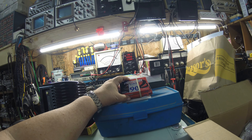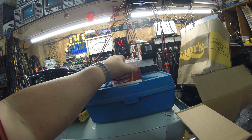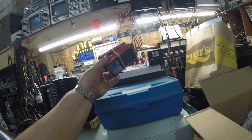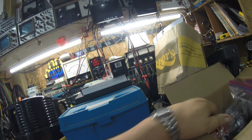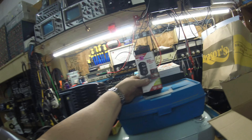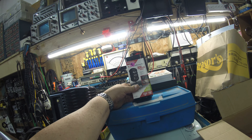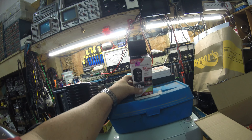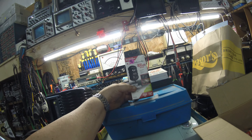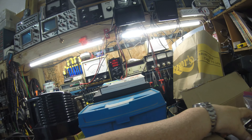I picked up some Memorex DBS 90s — nothing great here. This was on a table where anything was a quarter; three brand new ones in a package for a quarter. Got this trickle charger — I offered a dollar and he took it. It's an 800-milliamp trickle charger; comps online are about 30 bucks. It's brand new in the box. A dollar — another high-profit item.